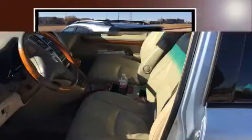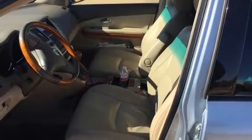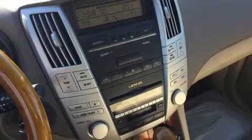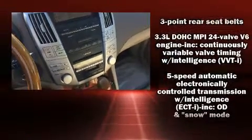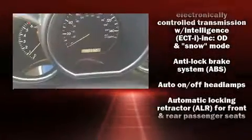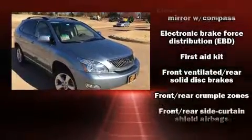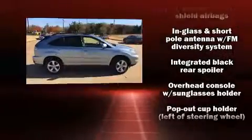adjustable headrests in all seating positions, automatic dimming door mirrors, front fog lights, and much more. Lexus ensures the safety and security of its passengers with equipment such as dual front impact airbags, head curtain airbags, traction control, and brake assist.